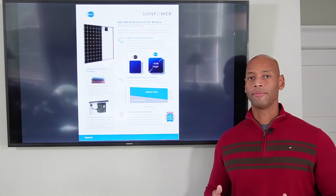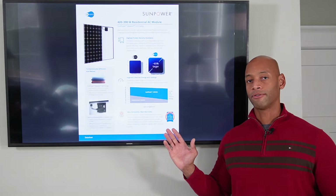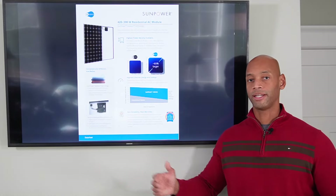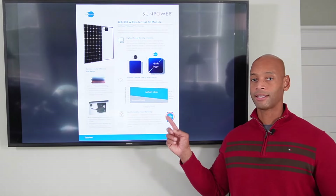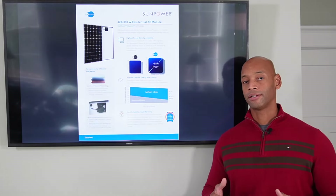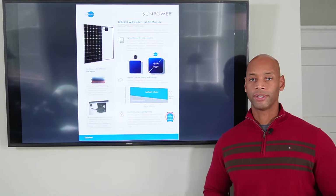SunPower also offers one of the best warranties out there, guaranteeing 92% plus rated power out into the 25th year of service. So if you're looking purely at efficiency, the Maxion cells are the most efficient. However, you do pay a significant price premium, and that's the only reason keeping SunPower from being ranked number one as we go into 2022.